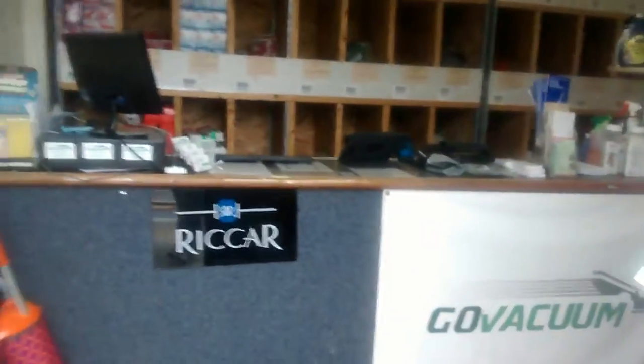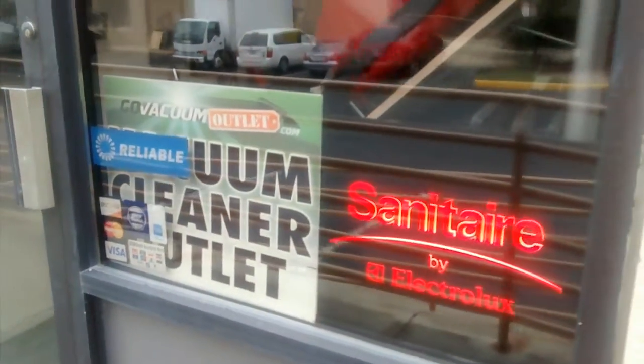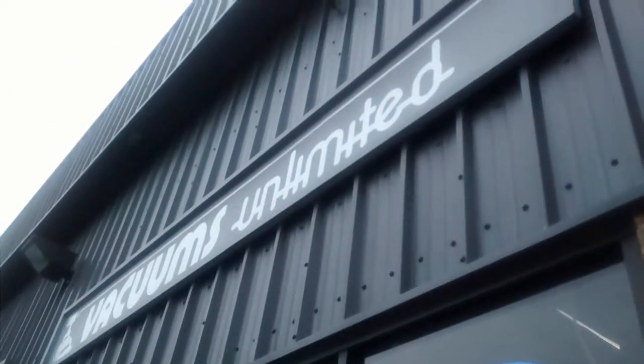At this location here in Chantilly, it's our warehouse with over 5,000 square feet of vacuum cleaner parts at the Go Vacuum Outlet. We are also known for over 35 years as Vacuums Unlimited serving the Vienna area. As you can see down there is the rest of the warehouse.